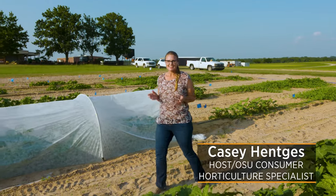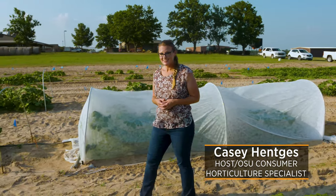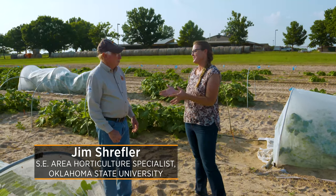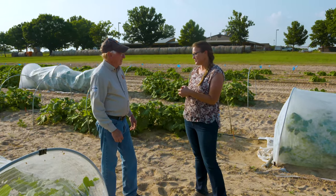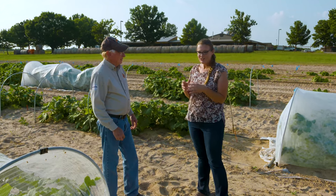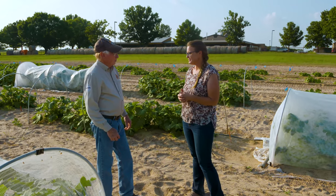Today we are back down here at Lane, Oklahoma at the West Watkins Research and Extension Center, and joining us today is Dr. Jim Shreffler. We're always excited to have him on the show because he is so knowledgeable about vegetables. He serves as the Southeast Horticulture Specialist for Extension. He's been doing a lot of research with squash in particular — tell us where you're at with that research.